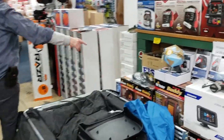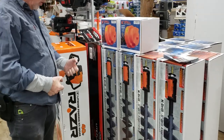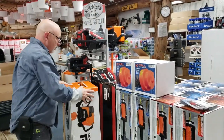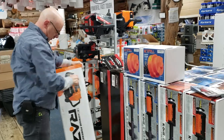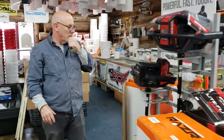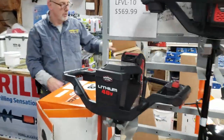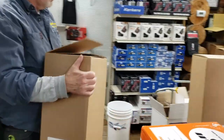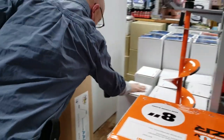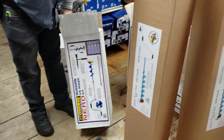We've got heaters, augers, auger bits, K drills. We've got Strike Master Light Flights, we've got razors, Strike Master Lithium. We have some Mills, we have Mills Master as well, for hand augers. Strike Master, Neros.